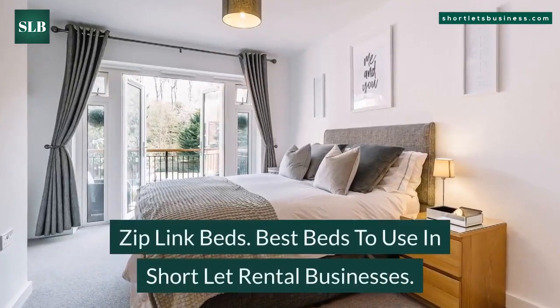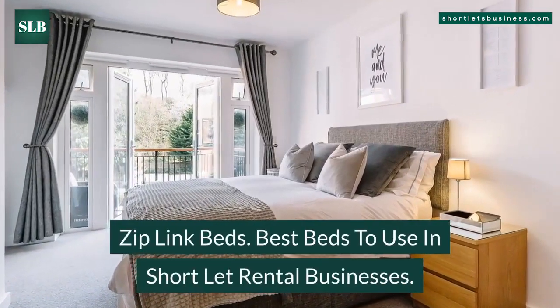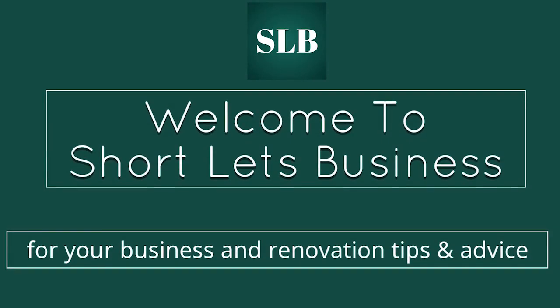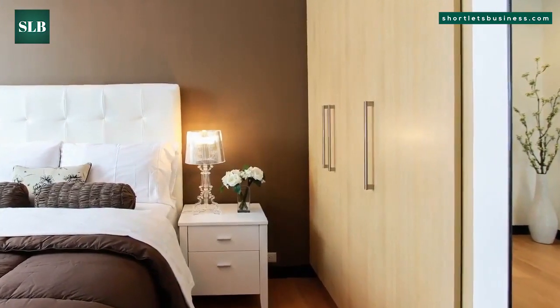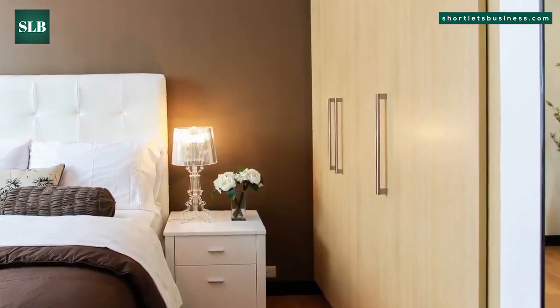Ziplink beds: the best beds to use in short let rental businesses. Welcome to Short Let's Business, your source for business and renovation tips and advice. Remember to subscribe. Ziplink beds are the best beds to use in short let businesses.